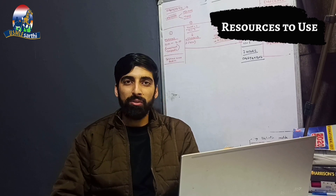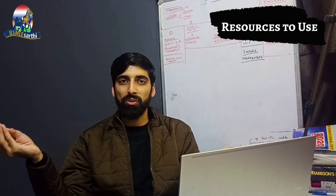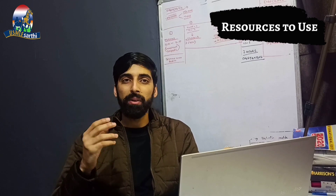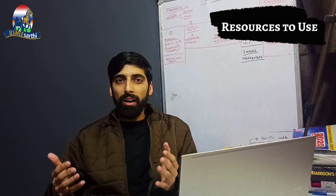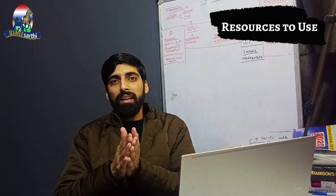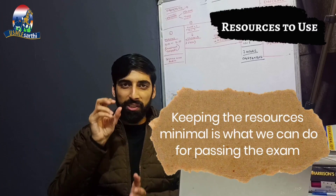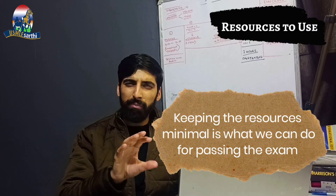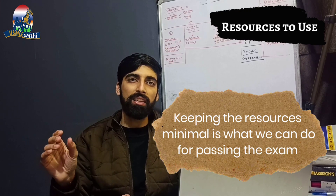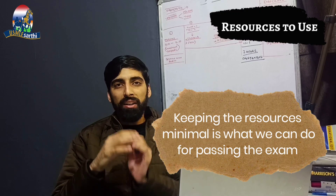Regarding resources — earlier when it was numeric, there were so many resources: Picmonic, First Aid, Kaplan's, Sketchy for micro, Clinical Microbiology Made Ridiculously Simple, and others. Students used to consult multiple resources to leave no stone unturned. But in the pass/fail scenario, we have to ensure we stick to minimum resources. I would suggest sticking with UFAP — UWorld, First Aid, and Pathoma — the resources used during the dedicated period.